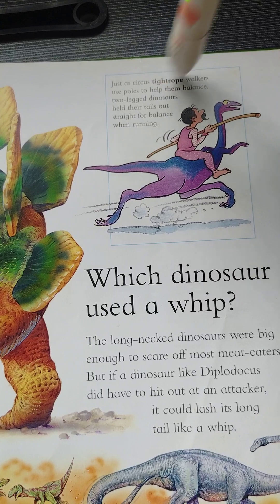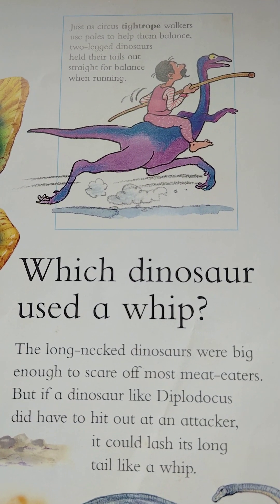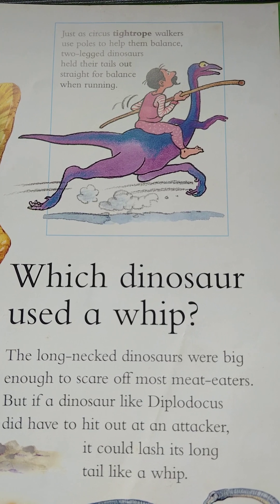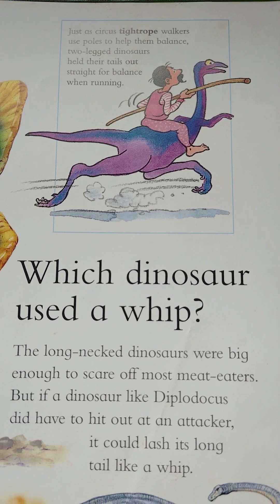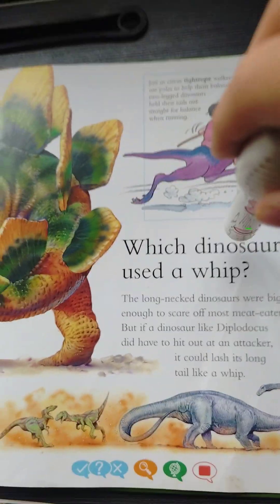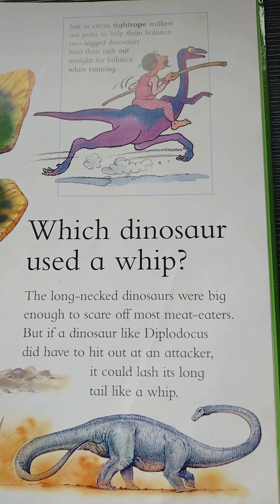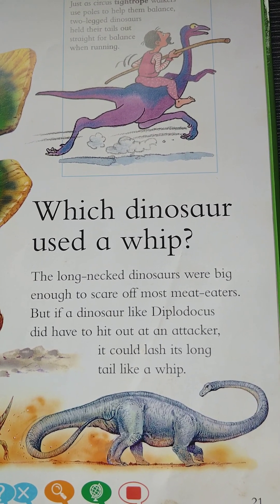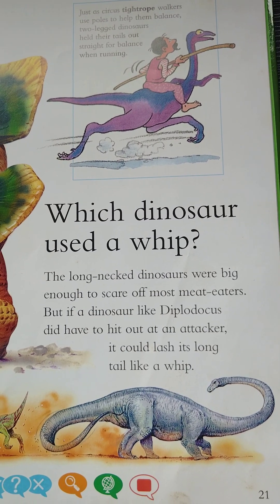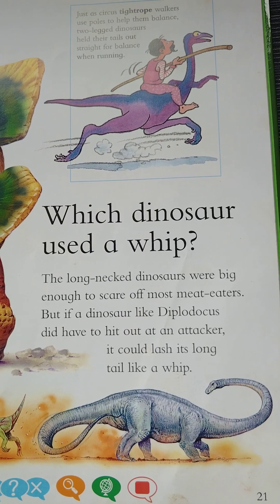Tightrope — a tightrope is a rope stretched tightly between two points that people walk on and use to perform balancing acts. Now let's do this: Which dinosaur used a whip? The long-necked dinosaurs were big enough to scare off most meat eaters, but if a dinosaur like Diplodocus did have to hit out at an attacker, it could lash its long tail like a whip.